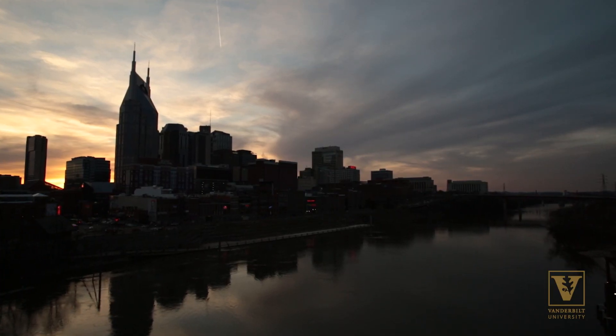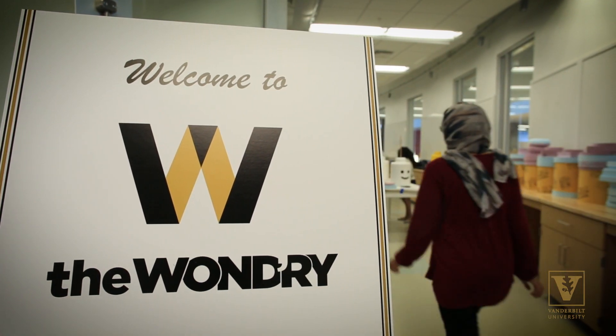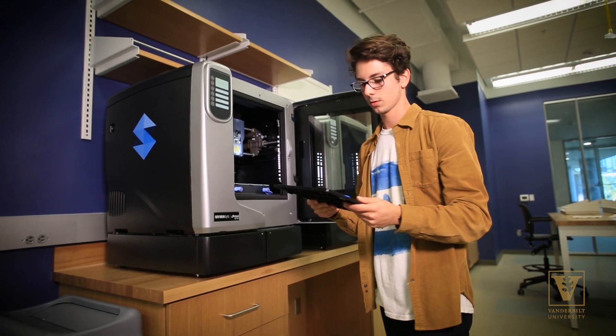I love the city of Nashville, and I was here on some other business, and while I was here, I actually did some research and found the Wandery. With entrepreneurship and the makerspace that they had here, I was intrigued to come and check it out.